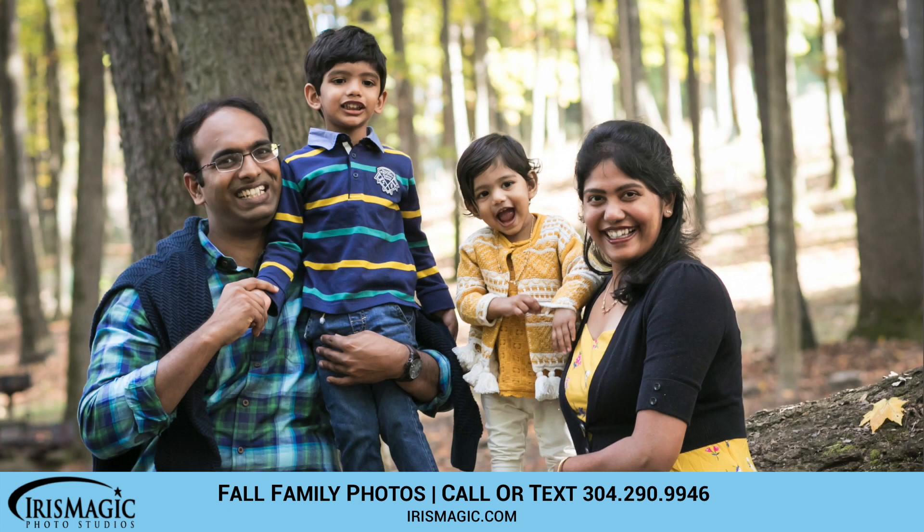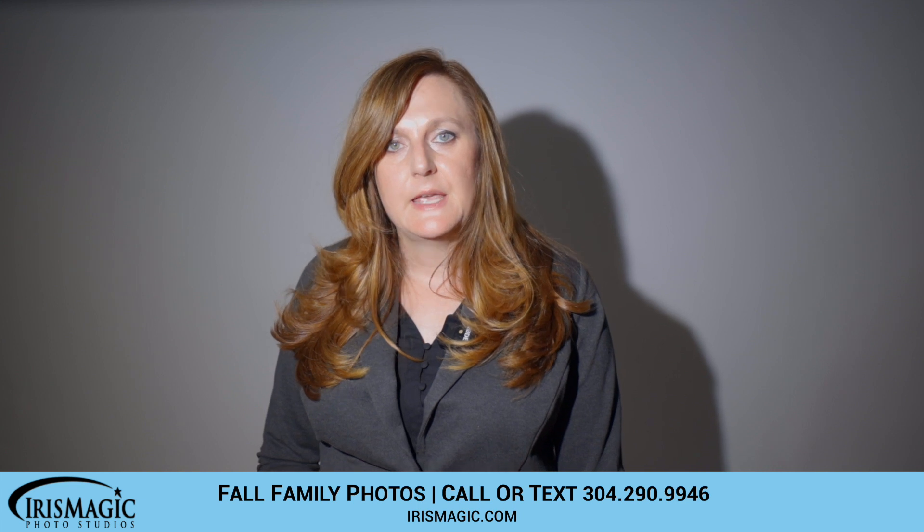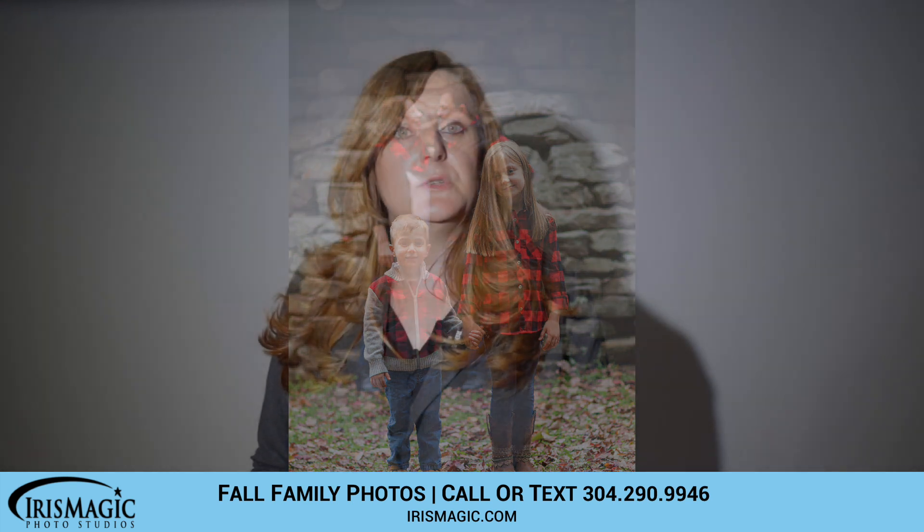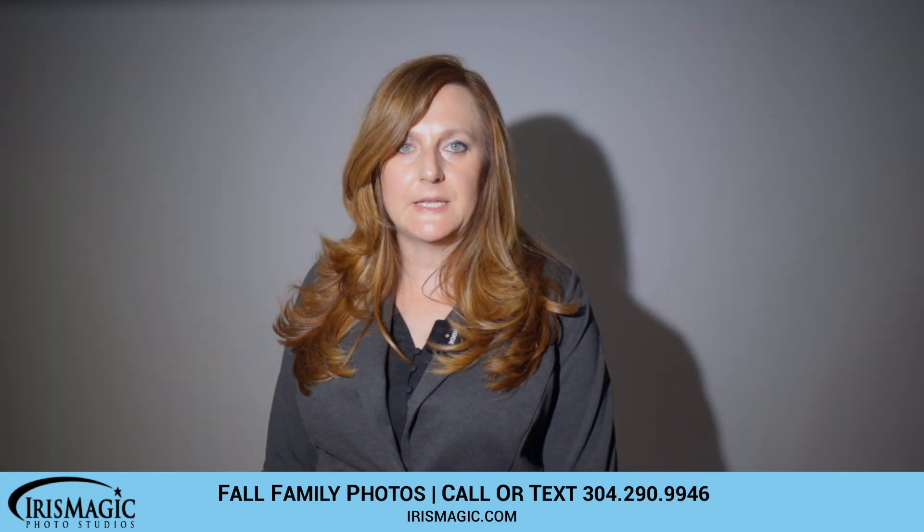If you have any questions, just give us a call or shoot us a text at 304-290-9946. And the last step — if you are interested in booking, check out the link below. It's also going to give you the book now link and you can reserve a spot online. Thanks for tuning in.